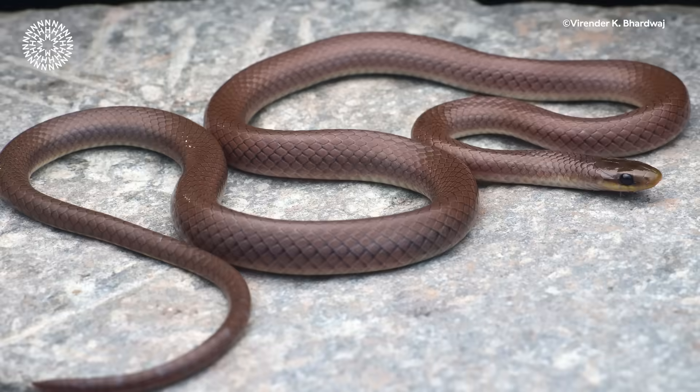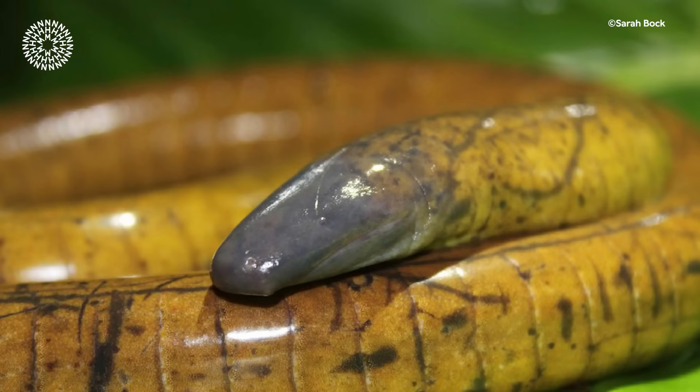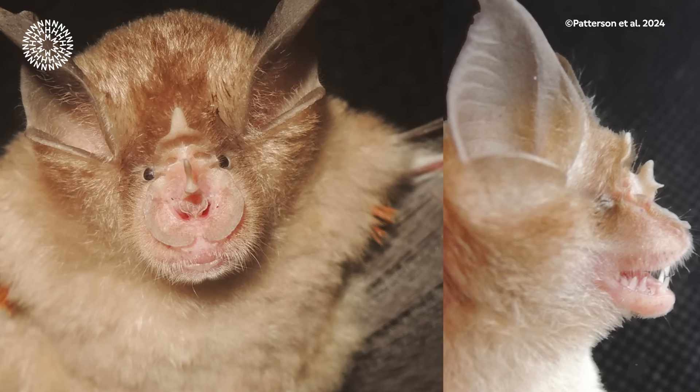I'm still not sure I would want to go swimming with them. But in addition to the piranha, Rupert has also been involved in describing three new species of candiru catfish, which have the rather unfortunate habit of swimming up people's genitals. In addition to this, there was a host of other vertebrates, including four new species of rats, four snakes, a number of frogs, caecilians, and a new species of bat.